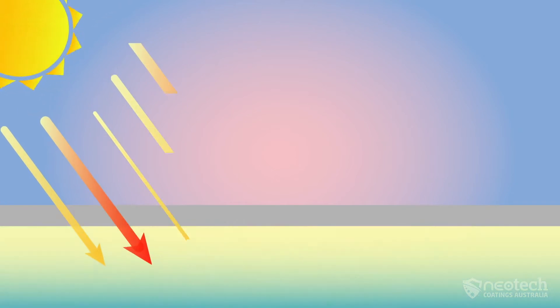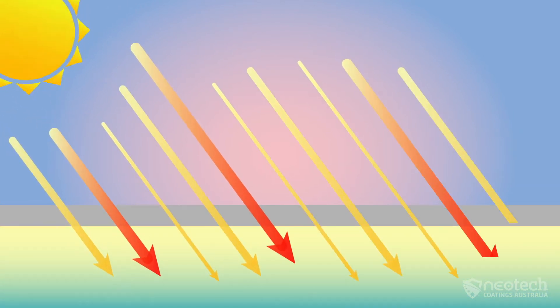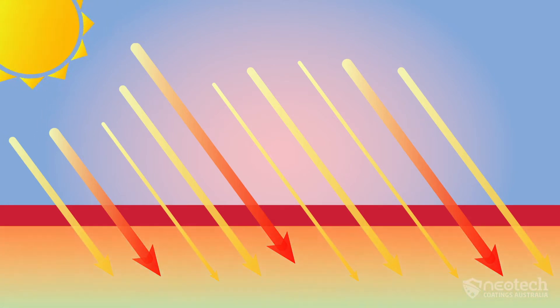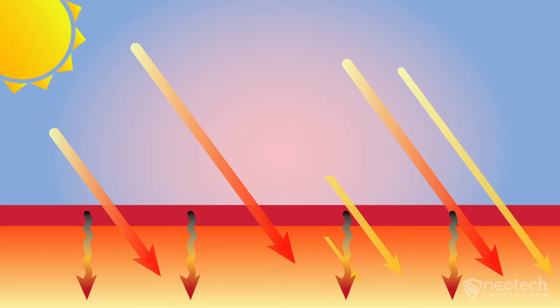When the solar heat hits a substrate like a metal or tiled roof, it absorbs all that solar energy as heat. Then the substrate heats up because of its density and transfers that heat into the environment underneath. So a metal roof or car bonnet absorbs that heat and gets hot with 100% of heat load, then conducts the energy through.